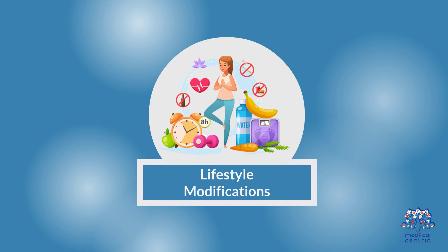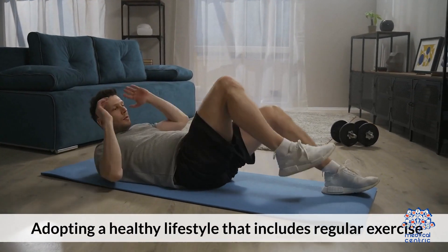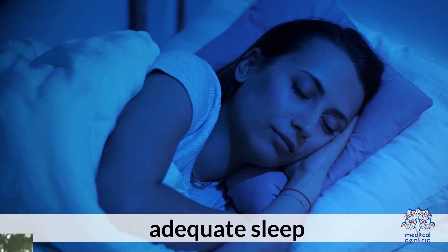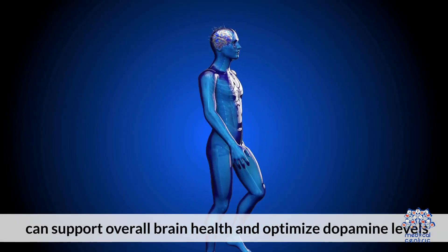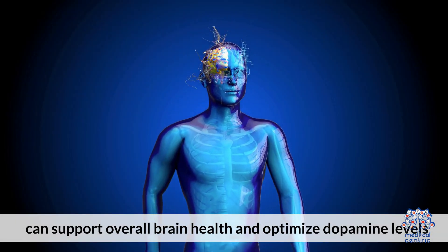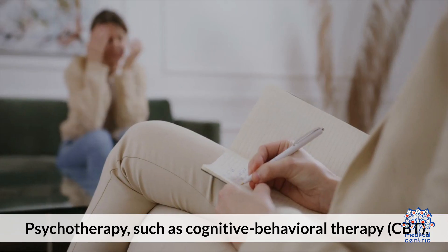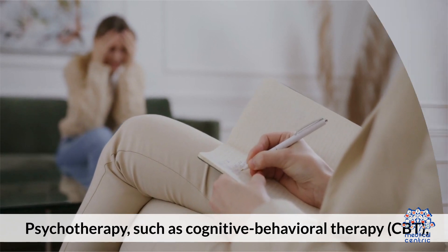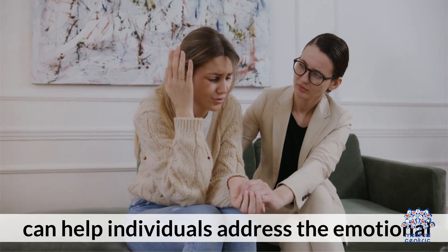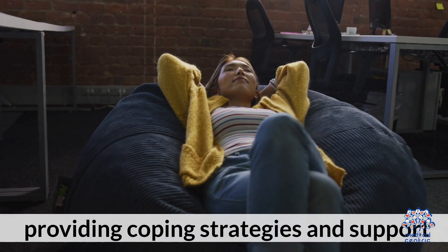Second, lifestyle modifications: adopting a healthy lifestyle that includes regular exercise, stress management techniques, adequate sleep, and a balanced diet can support overall brain health and optimize dopamine levels. Third, psychotherapy such as Cognitive Behavioral Therapy (CBT) can help individuals address the emotional and cognitive effects of dopamine deficiency syndrome, providing coping strategies and support.